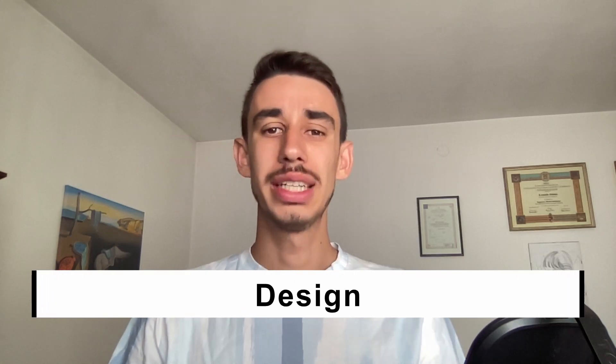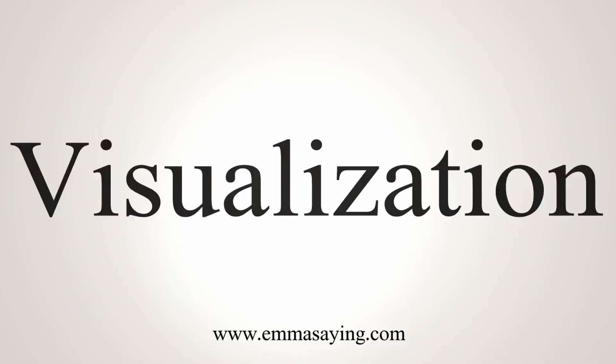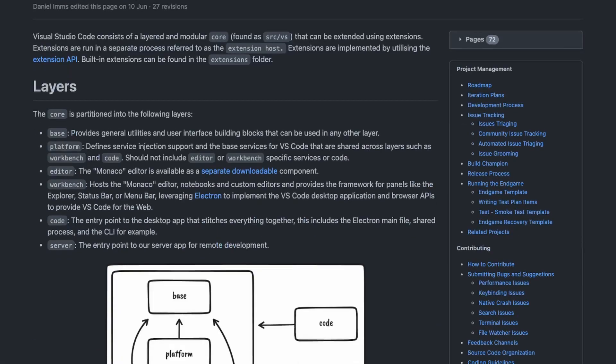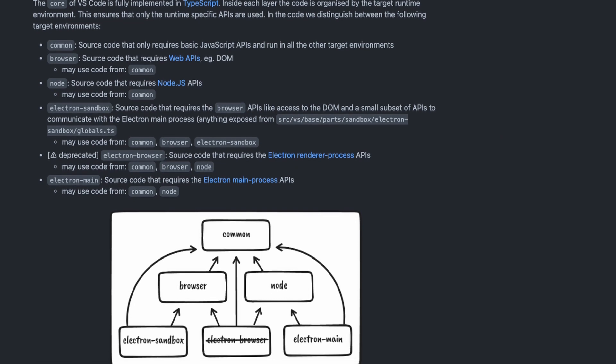Are you good with diagrams? The next category is design. This can be intended as a visual medium of documentation. Complex structures or flows often require visualization to be understood. You can consider creating structured UML or flowcharts to properly explain and document those flows. You can see some examples in the VS Code repository, where they show with a simple diagram their core architecture or how they manage multi-target environments.